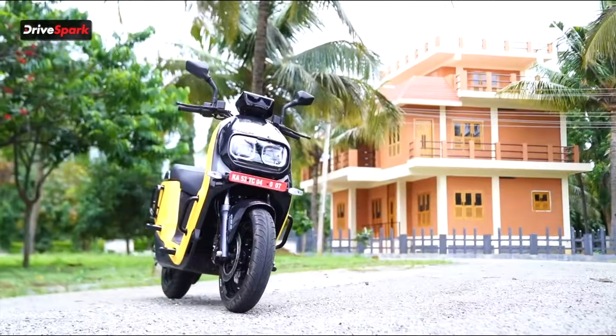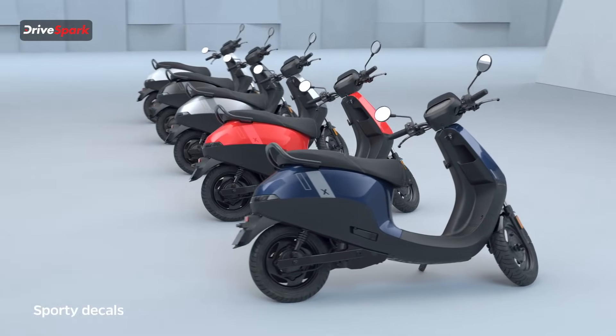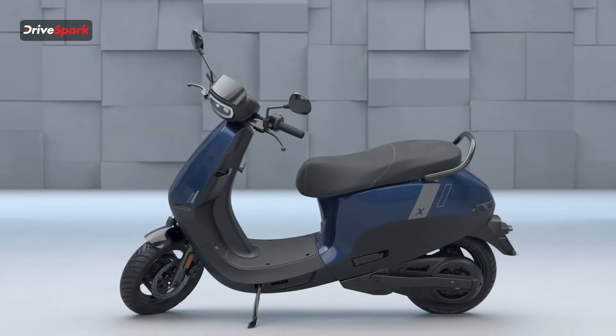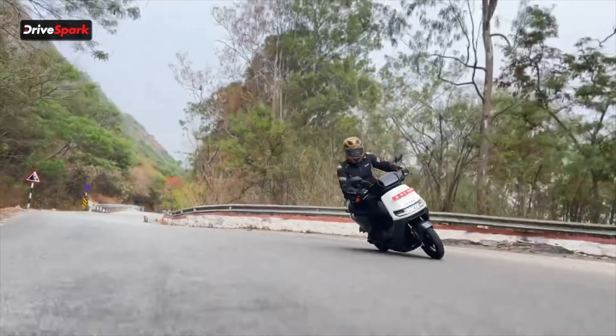So guys, this was the list for Part 2, and we will definitely come up with Part 3 because you've shown so much love. We will be making a Part 3 of the famous electric scooters available in the Indian market. If you have anything to ask about these scooters, please mention it in the comment section and we will get back to you.